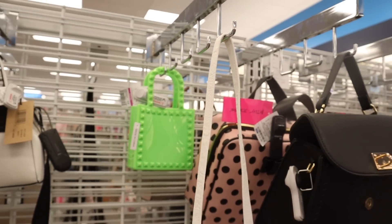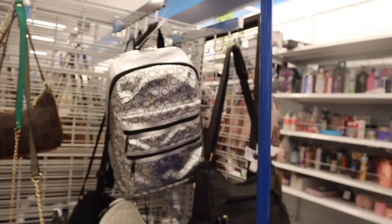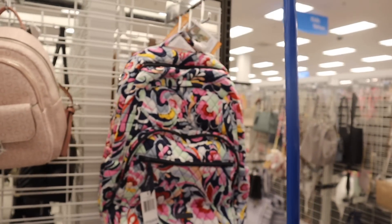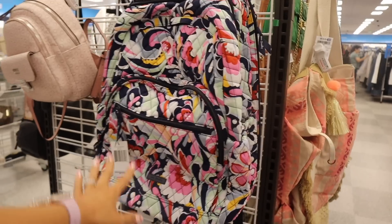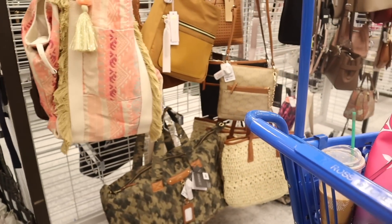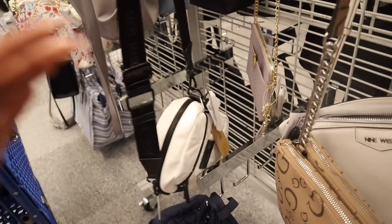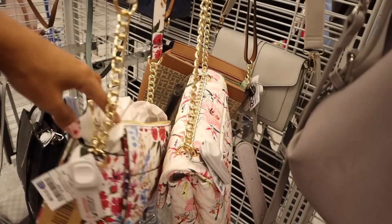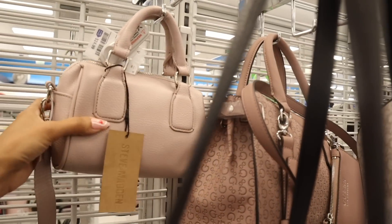They also have Tommy Hilfiger purses and Calvin Klein backpacks — sometimes they put luxury stuff over here too, so I always recommend looking at every section. They have a really big Vera Bradley backpack for only $40, originally $160, with a bunch of pockets in the front. I have this beach bag in pink and it held up for a very long time. Over here they have a Steve Madden purse — this one is only $22, a really good deal. Also Aldo purses again, and another Steve Madden at $20.